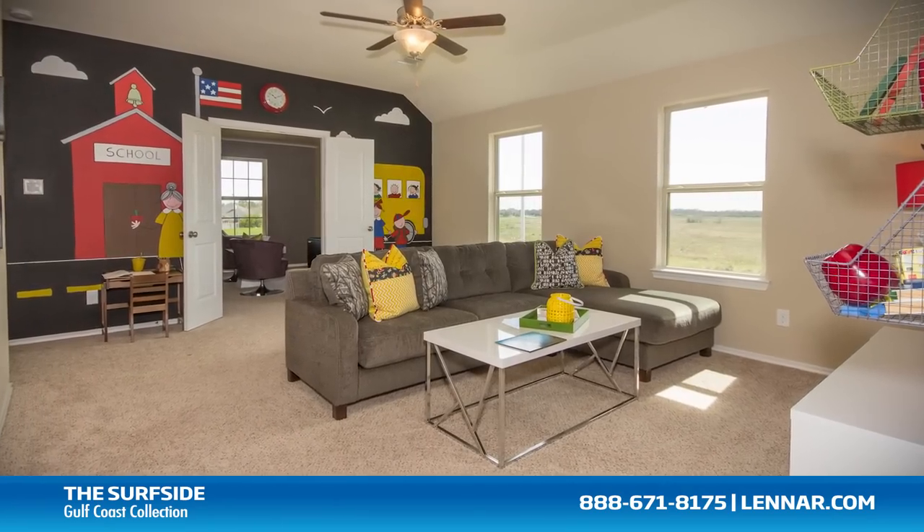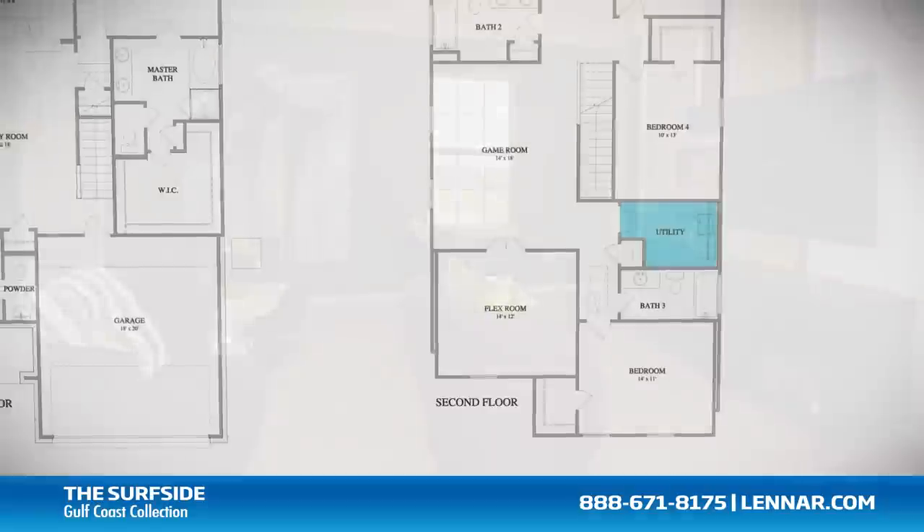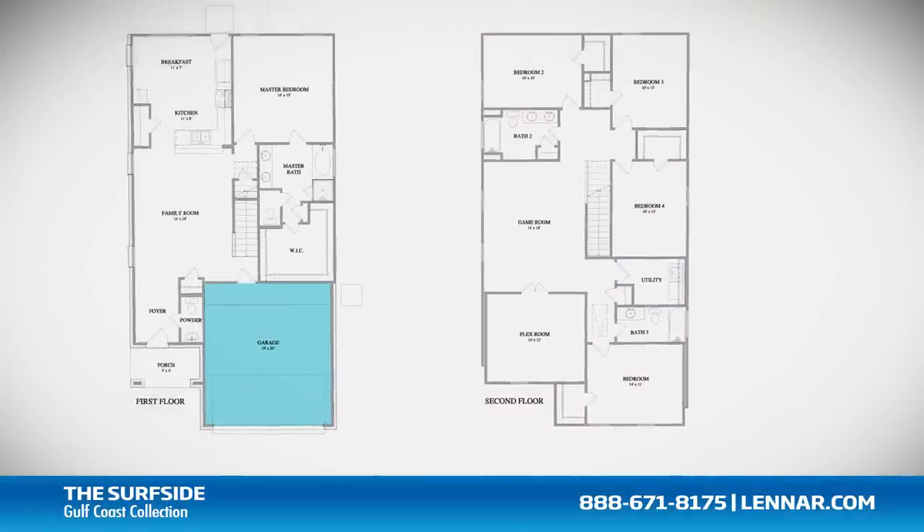This incredible new home also features a spacious upstairs game room, a flex room, and a walk-in utility room, as well as plenty of extra storage and a two-car garage.